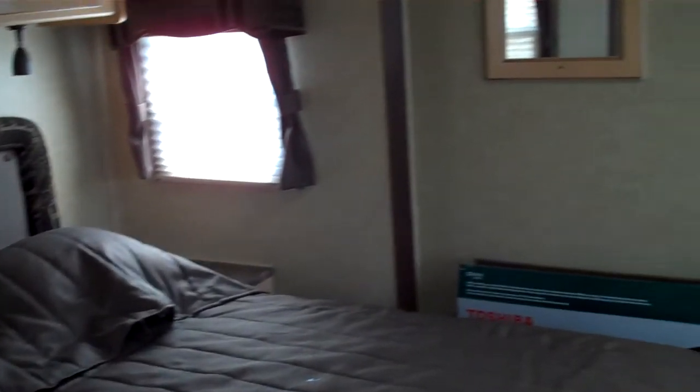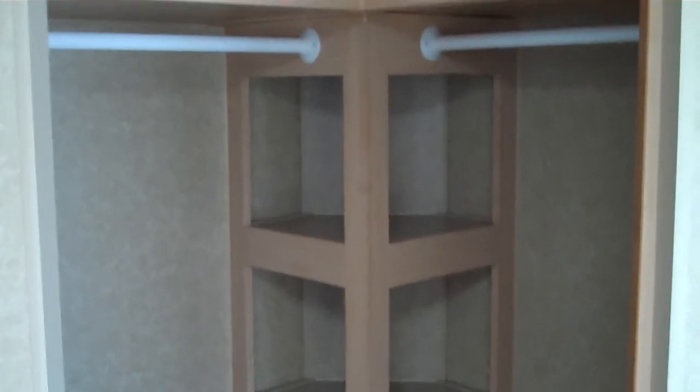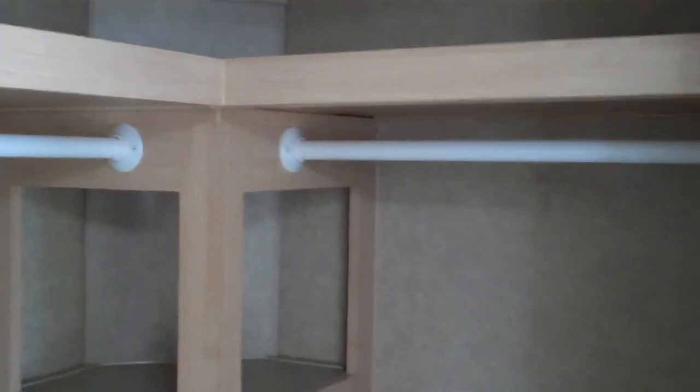One of the most unique features about this floor plan is the walk-in closet here in the front. It has a pocket slider door, a nice storage shelf, and hanging wardrobe storage on either side, and a shelf above.